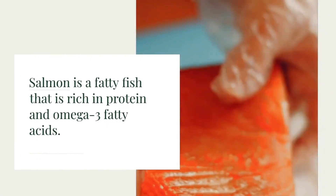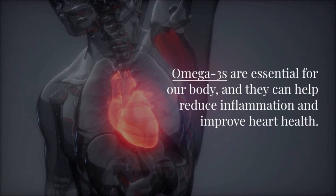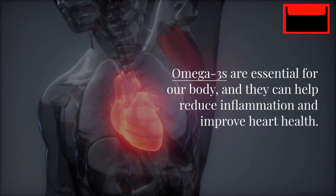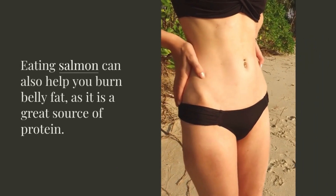Salmon is a fatty fish that is rich in protein and omega-3 fatty acids. Omega-3s are essential for our body, and they can help reduce inflammation and improve heart health. Eating salmon can also help you burn belly fat, as it is a great source of protein.